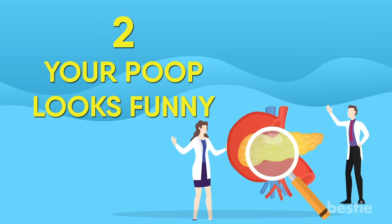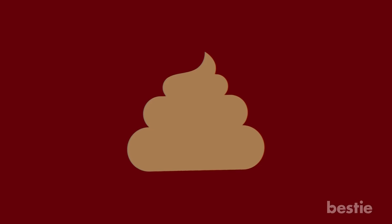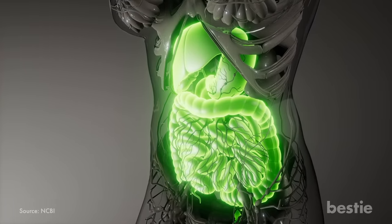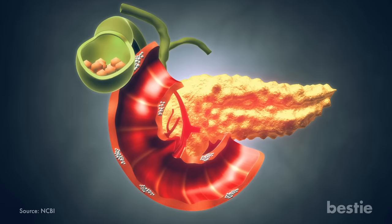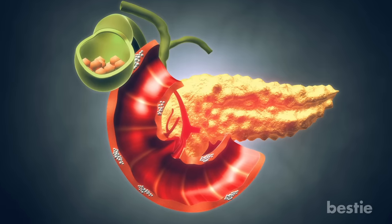If you notice your stool is light-colored and floating, that's a sign of poor nutrient absorption. The enzymes your pancreas produces help you digest fats in your diet. Along with breaking down fats, your pancreas helps your body absorb fat-soluble vitamins like A, E, and K.